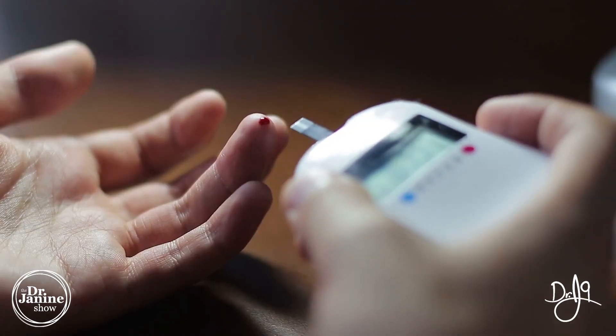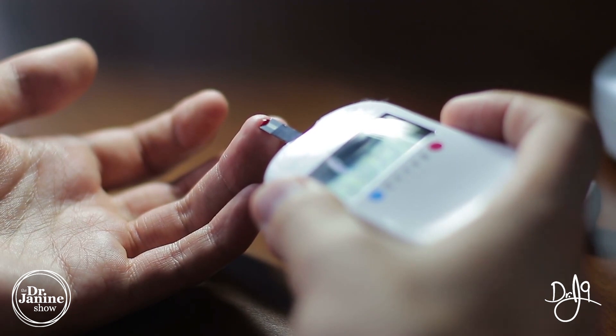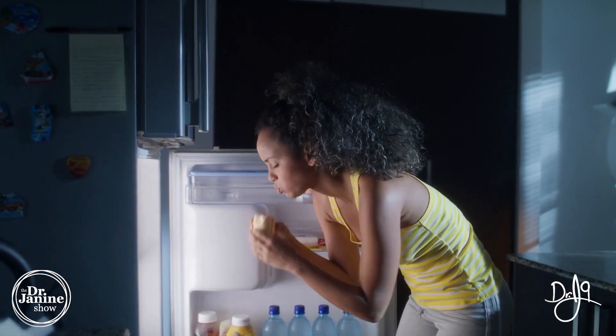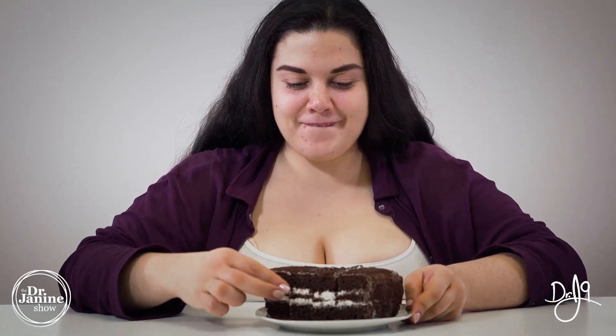Without enough insulin, that glucose can't get into the cell and now it's not going to be burned up as energy. This is how we have our high blood glucose levels or high blood sugar levels. The other interesting thing about amylin is that it's also a hunger suppressant. Not only does leptin help with our hunger signaling — this is why with leptin resistance we always crave the wrong foods — usually those high insulin-required foods, those carbohydrates and sweets.